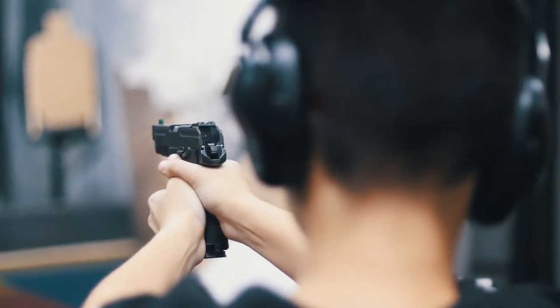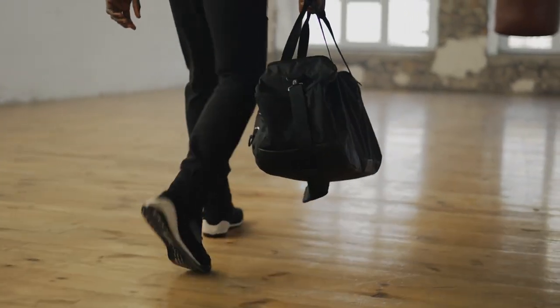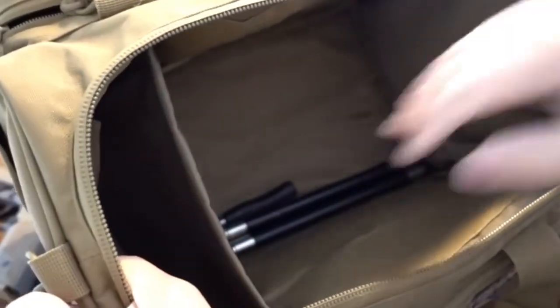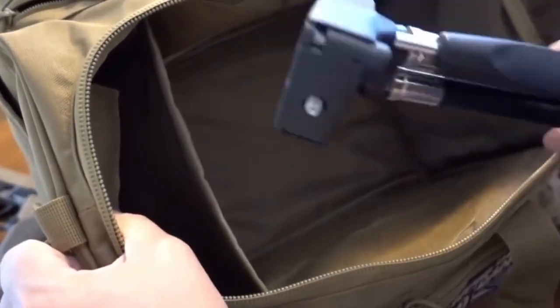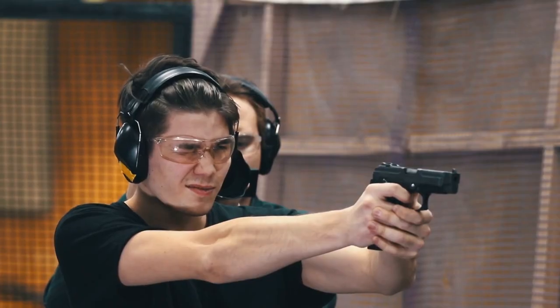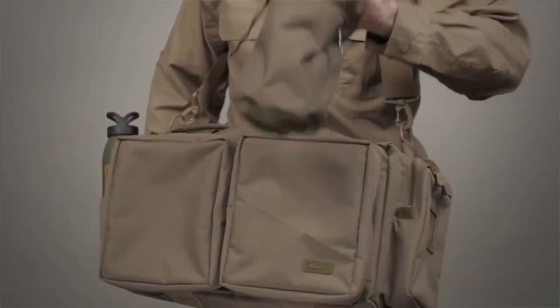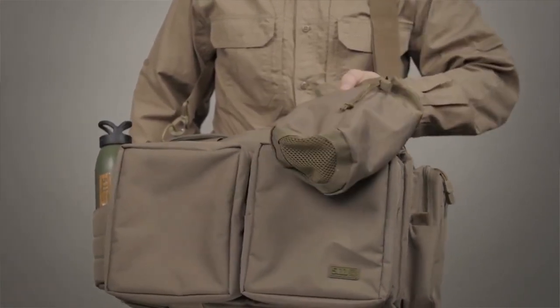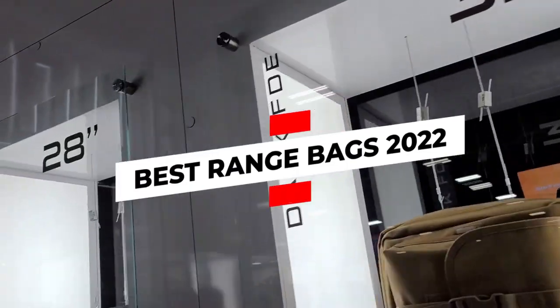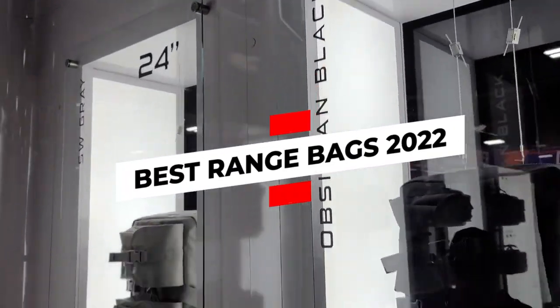If you visit the range regularly, you need to have a quality range bag that can be used to carry all of your range gear in a compact, convenient, and easy-to-transport manner. Depending on your typical range day activities, your loadout may change significantly, and you need to make sure that your range bag meets your specific needs. Today we'll be looking at some of the best range bags available in the market this year.